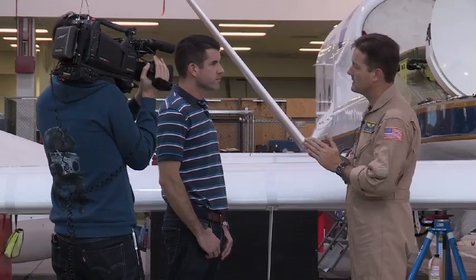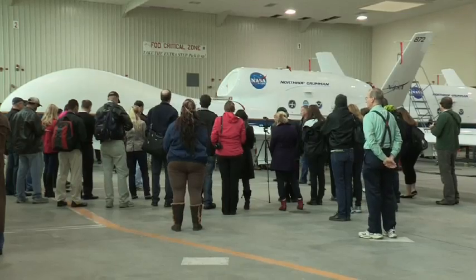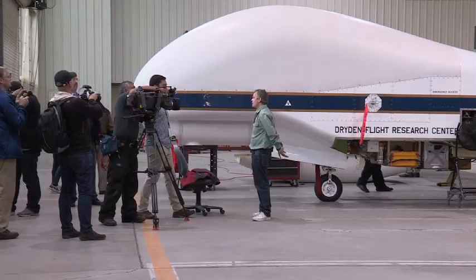ATREX is a multi-agency, multi-national campaign. We've got investigators from NASA, from NOAA, multiple universities, and private companies. Data from this will be made public and will hopefully be used to improve the climate forecasts.